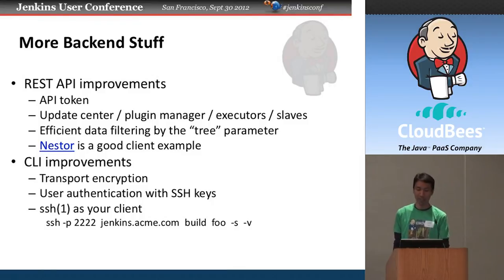In the REST API, we added support for API tokens so your programs can talk to Jenkins as you without revealing your password — very convenient for those of us who use the same password on multiple sites. A lot more is now exposed through the REST API: you can install plugins, find out what plugins are installed, their dependencies, what's executing, what slaves you have, create new slaves, delete them, or update configurations entirely through HTTP calls.